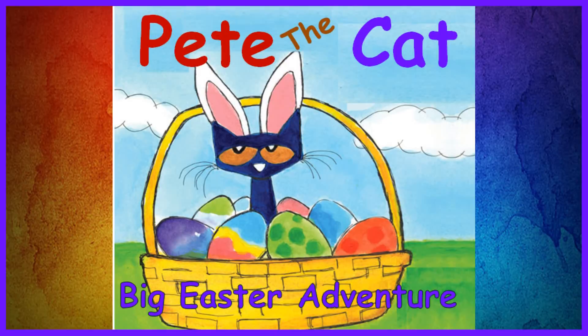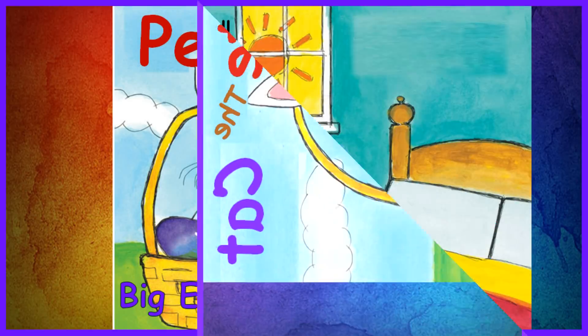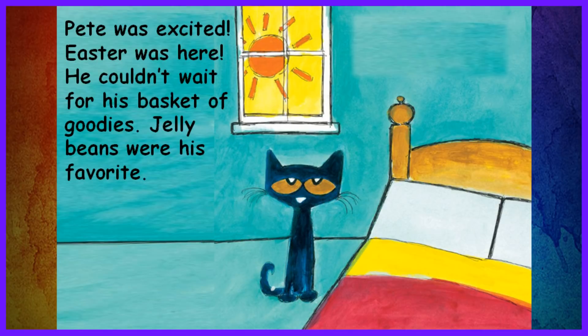Pete the Cat's Big Easter Adventure. Pete was excited. Easter was here. He couldn't wait for his basket of goodies. Jelly beans were his favorite.